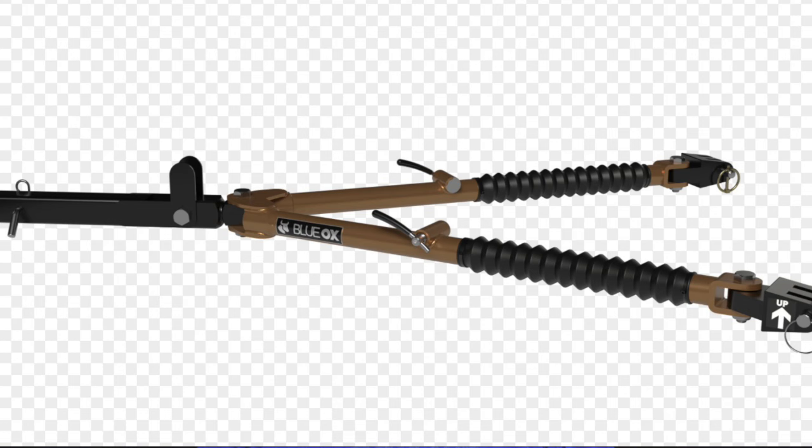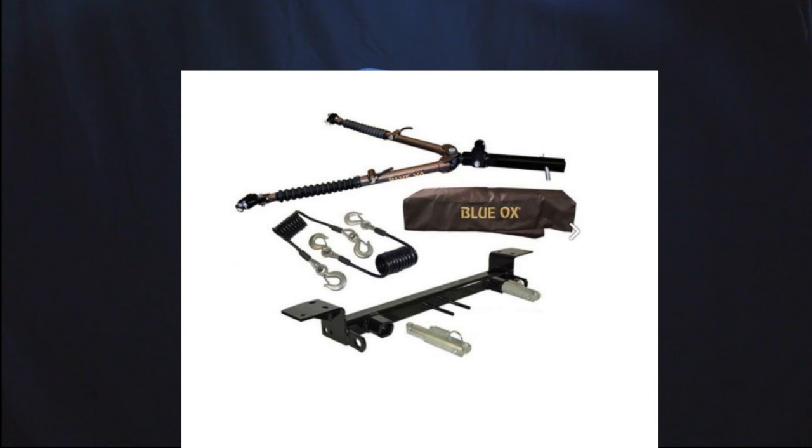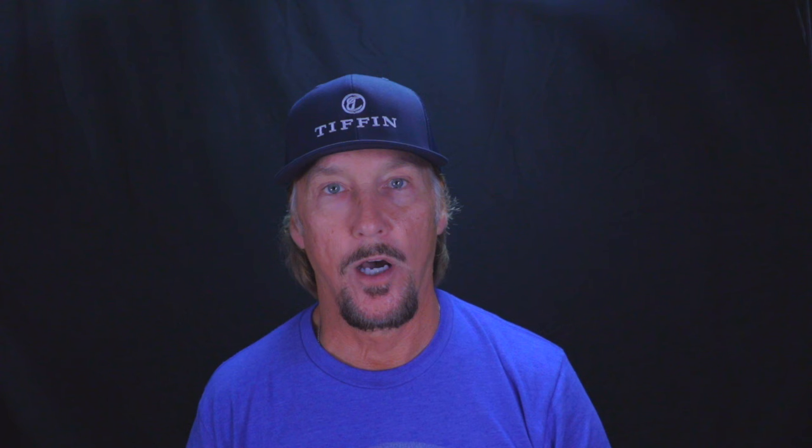Now let's talk about the cons of flat towing. Number one is the cost. We use a Blue Ox tow bar rated at 10,000 pounds. I purchased an entire kit consisting of the tow bar, the base plate, the tail light wiring kit and bulb, the Patriot 3 braking system, and the seven-way coiled cable — the total out the door was $3,552. My brother has a similar Blue Ox setup and paid the dealership to do all the install work for him — his price was $5,000 out the door. I did all the install myself, which is why I saved about $1,500, so keep that in consideration.